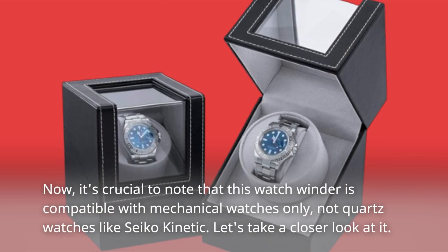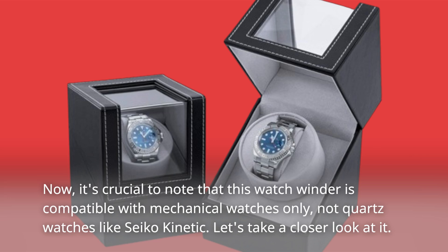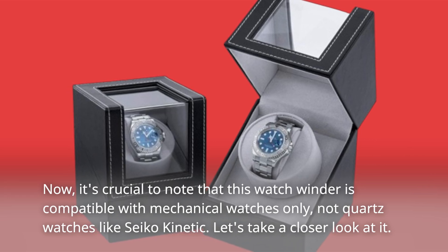It's crucial to note that this watch winder is compatible with mechanical watches only, not quartz watches like Seiko Kinetic.